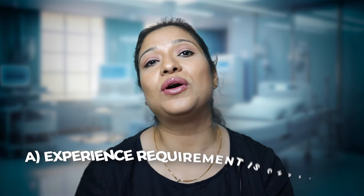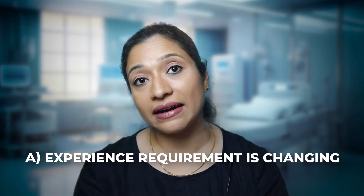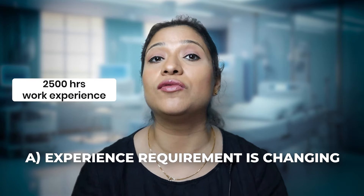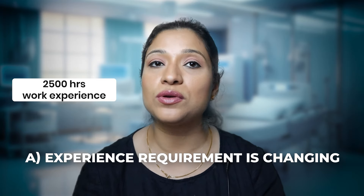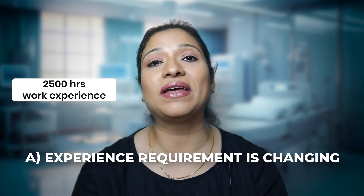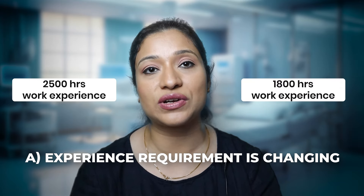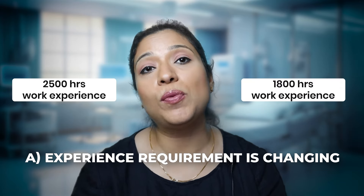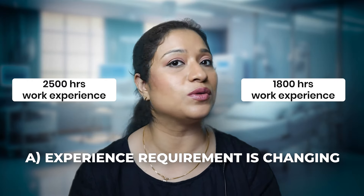Now let's talk about what are the big changes. First of all, the experience requirement is changing. Earlier it was mandatory that you have 2,500 hours of work experience after your license to be eligible to apply to New Zealand Nursing Council. Now they have reduced it to 1,800 hours of post-registration experience. If you have no post-registration experience at all, you are not eligible to apply to New Zealand Nursing Council.